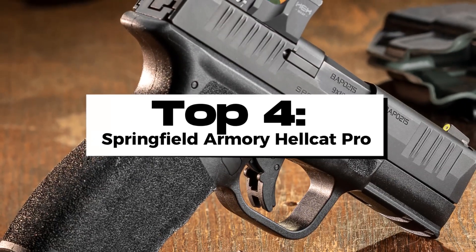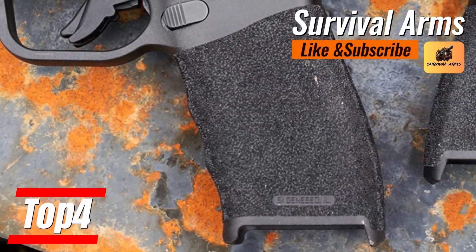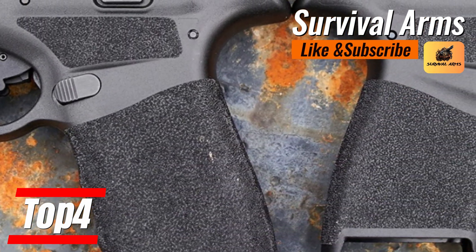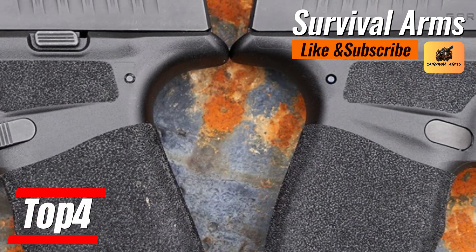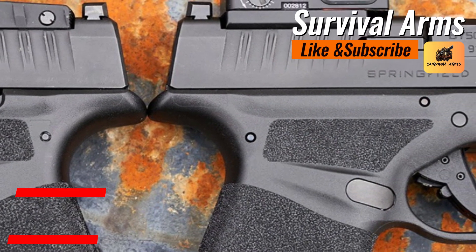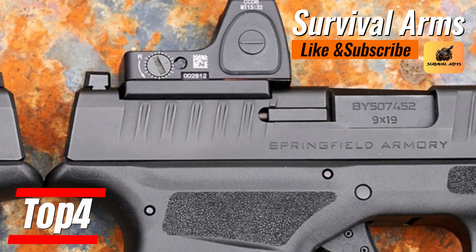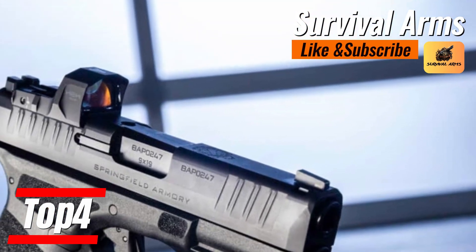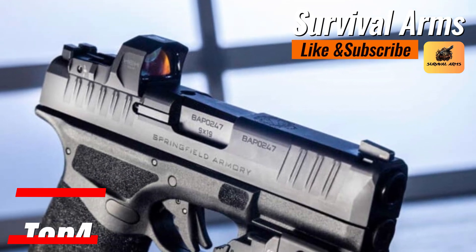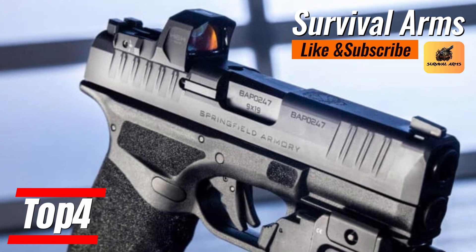At the fourth spot, the Springfield Armory Hellcat Pro emerges as a dominant contender in the art of discrete carry. Built upon the successful foundation of its predecessor, the Hellcat Pro promises a new horizon in efficiency and comfort hidden within the shadows of its compact design. Let's break down the ingenuity behind its structure and capacity that belies its modest stature.